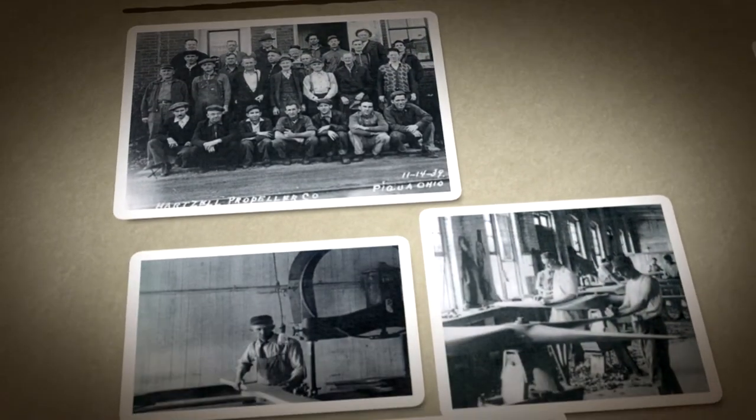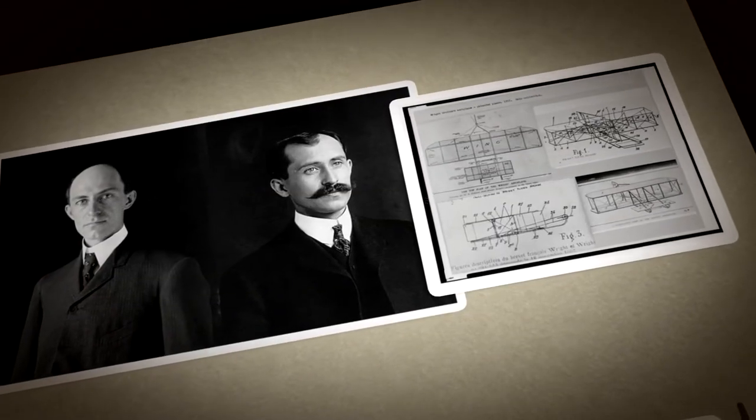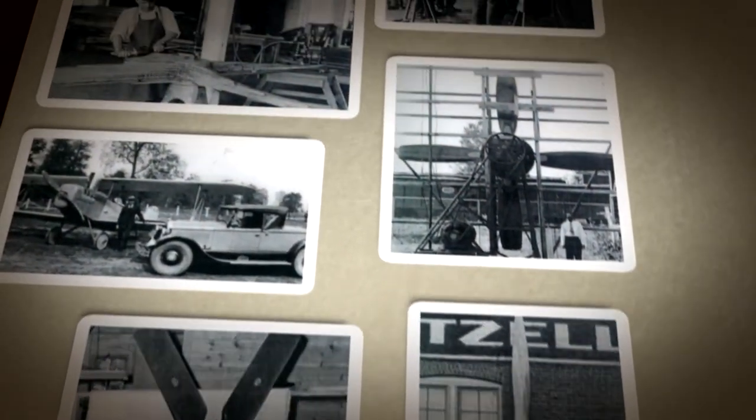We've been around since 1917. We had our first foray into propellers making propellers for the Wright brothers. Orville Wright asked his friend Robert Hartzell to see if he could make a better propeller for his airplane, and we stepped up to the plate and we've been making propellers for almost a hundred years ever since.